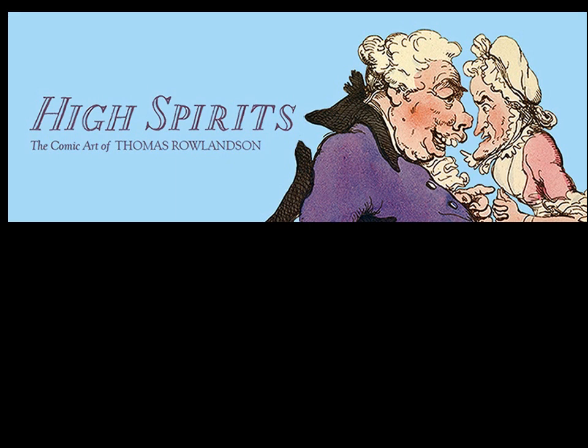We are very fortunate to have this exhibition. It was designed for the Queen's Galleries and it opened at the Queen's Gallery in Edinburgh, which is attached to the Palace of Holyrood House. It opened there on a very snowy day last winter and ran over the Christmas period. It's going to go on from here to the Queen's Gallery at Buckingham Palace, running over the summer. We're very privileged to have the exhibition here.